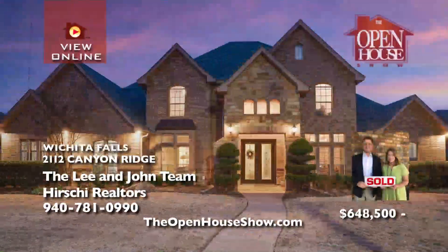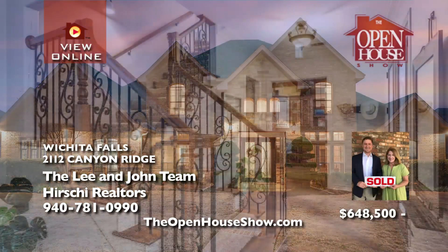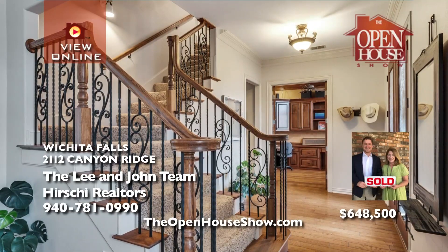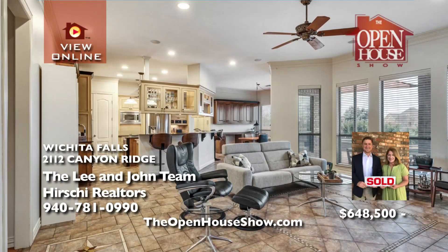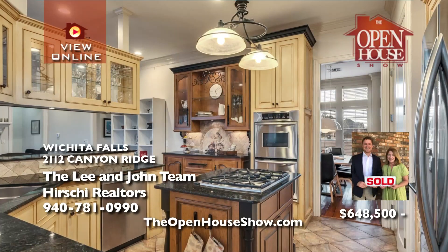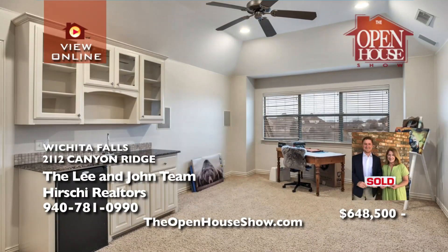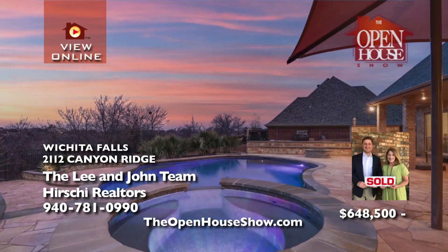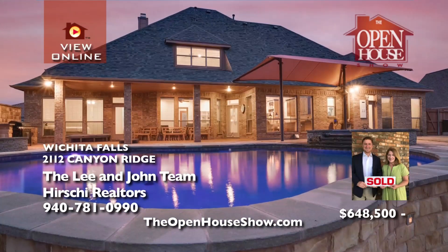The Lee and John team wants to give you a tour of this premier home with majestic views. 2112 Canyon Ridge Drive is extraordinary, with a gracious floor plan, upscale features, comfortable family living, and fabulous entertaining spaces. The backyard centers on a sparkling pool, spa, expanded deck, and big patio entertainment pavilion. Built with character and maintained with meticulous care, call the Lee and John team.